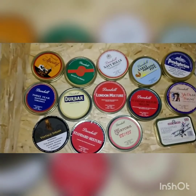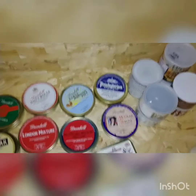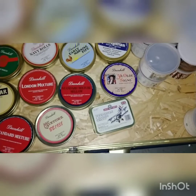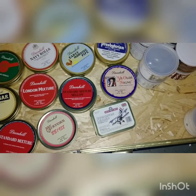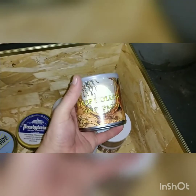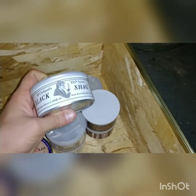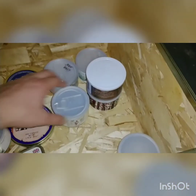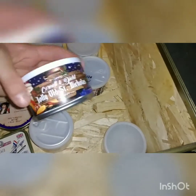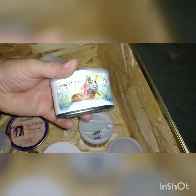Inside I have basically one of each - a bunch of stuff that is either out of production or will soon be out of production. Presbyterian seems to come and go in the United States so I added some of that. Squadron Leader is really hard for me to get my hands on, so when I got a couple I added one in here. And then here's the good stuff: Deep Hollow, McClellan, Black Shag, Frog Morton, Morton Gray Haven, Jolly Old Saint Nicholas - because I bought two of those - Virginia Woods, and Frog Morton.